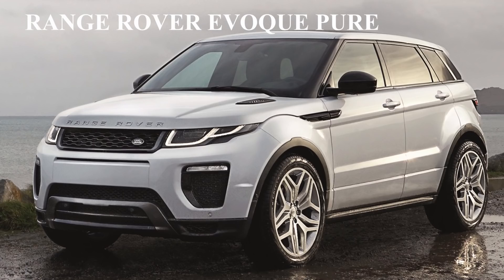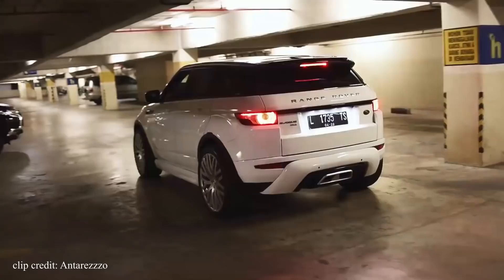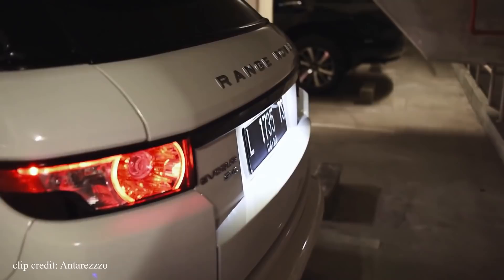The first SUV on the list is the Range Rover Evoque Pure. The words Range Rover normally speak expensive, upper class — rapper, NBA player, you know, something along those lines. Which is why the Evoque Pure has an easy time fooling people into thinking that it's more expensive than what it really is.